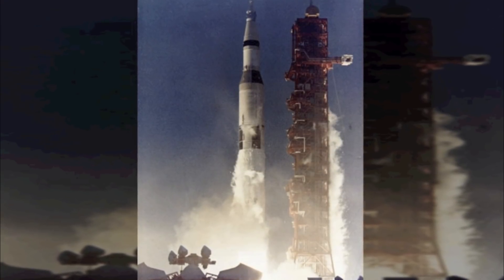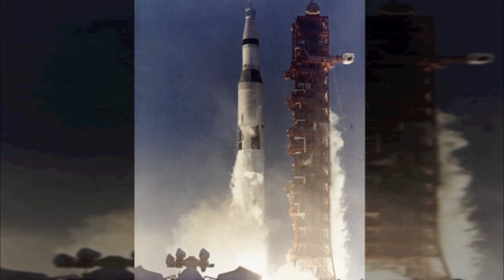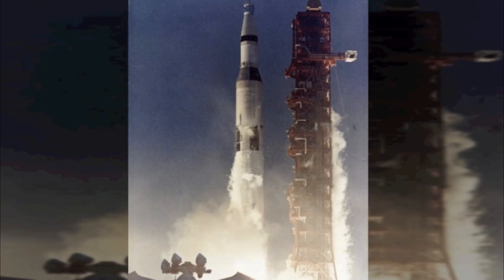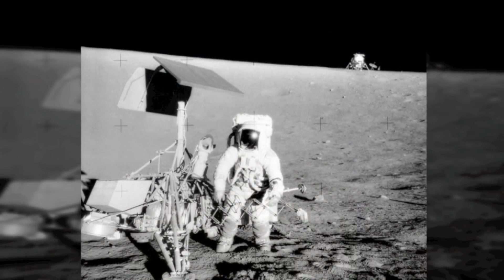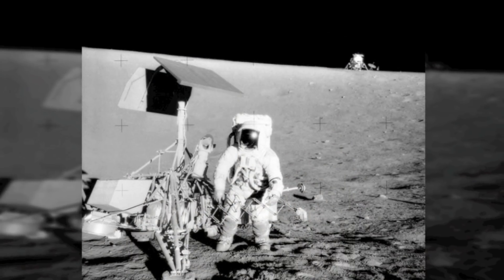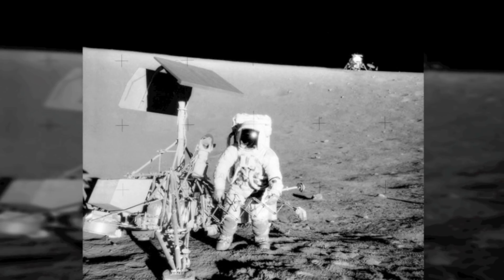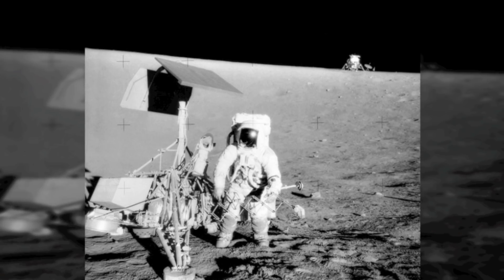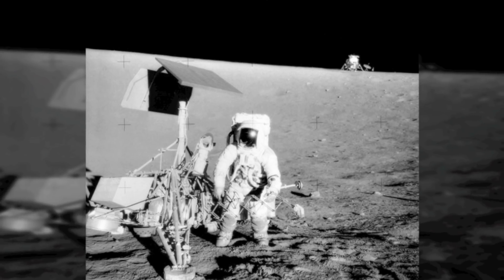Apollo 12 was launched into an initial Earth parking orbit of 115 by 117.9 miles. Apollo 12, the second manned mission to land on the moon, was planned and executed as a precision landing. The astronauts landed the lunar module within walking distance of the Surveyor 3 spacecraft, which had landed on the moon in April of 1967.